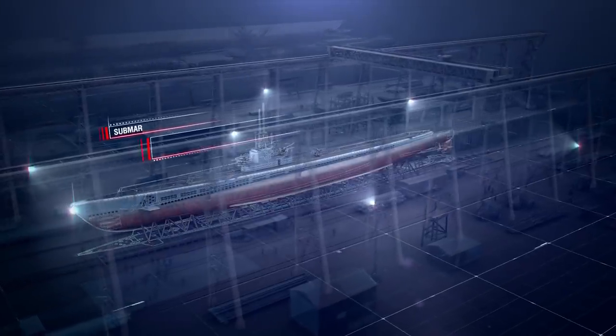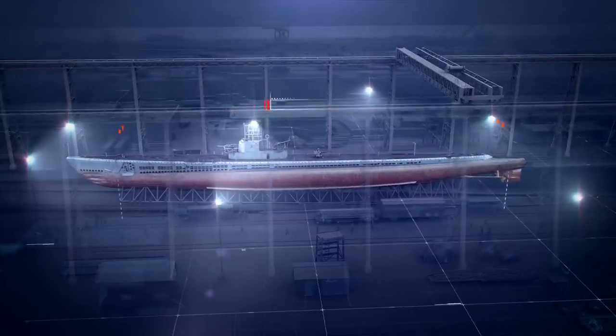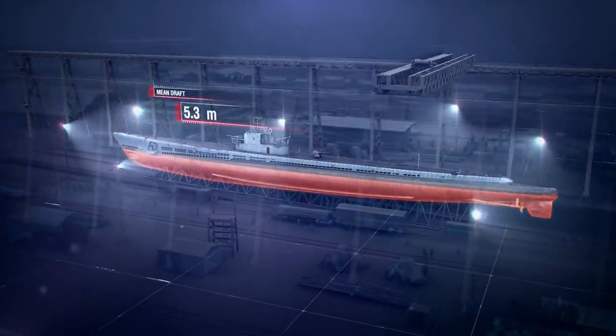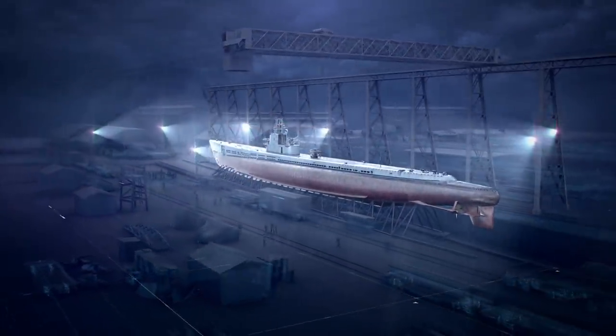Specifications of USS COD: Length—more than 95 meters. Beam—8.3 meters. Mean draft—5.3 meters. Displacement submerged—2,424 tons.